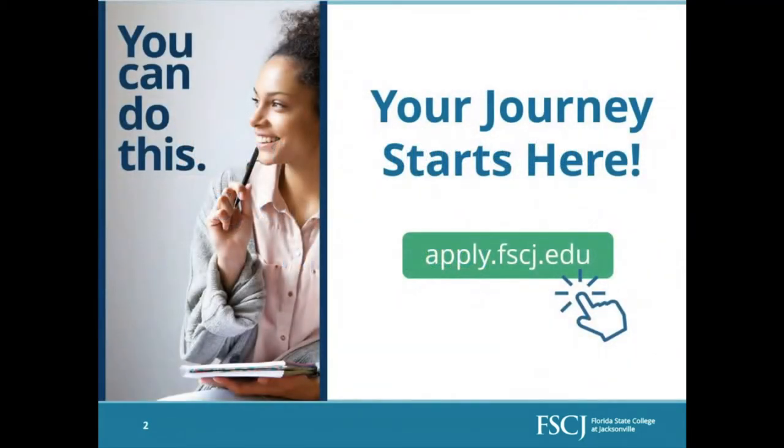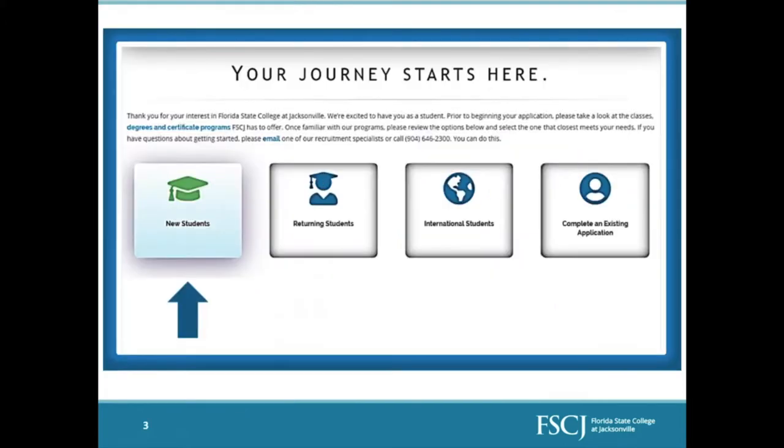Your journey starts here. The first thing that you need to do in order to get started, no matter where you want to go on this journey or what path you want to take, is to apply. You'll go to apply.fscj.edu to get started. You are totally capable of it and you are absolutely not alone — there are people here to help you. You can always reach out to us during any point in this process. This is the beginning of the application.